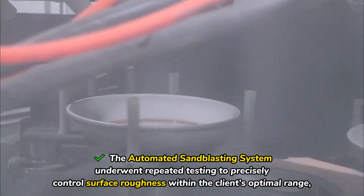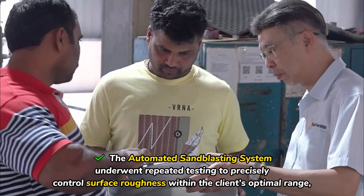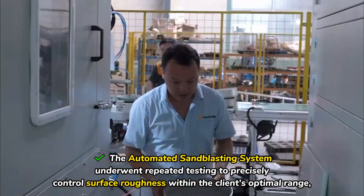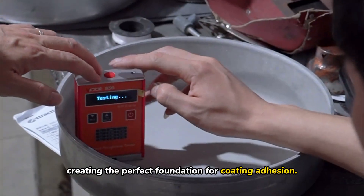The automated sandblasting system underwent repeated testing to precisely control surface roughness within the client's optimal range, creating the perfect foundation for coating adhesion.